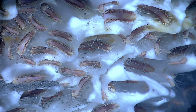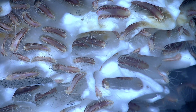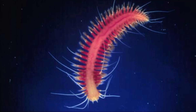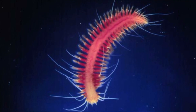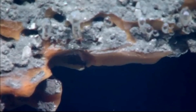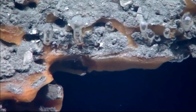Methane ice worms are polychaete worms that live in large colonies. The flat, pink worms have a row of bristles on each side of their body. They have a large red dorsal vessel, reduced eyes, an eversible proboscis, and a functional digestive tract. The sexes are separate. Each worm is about 1 to 2 inches long.